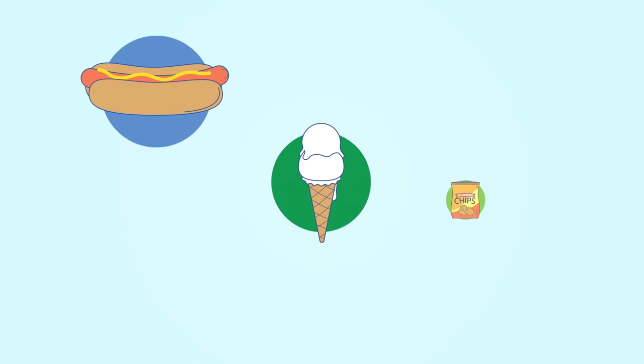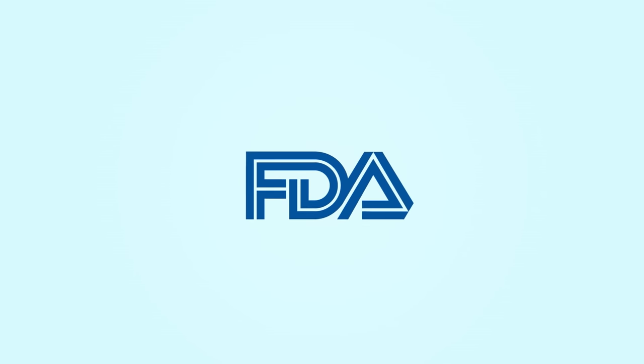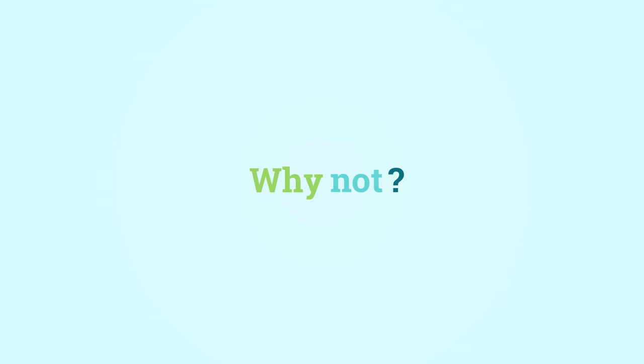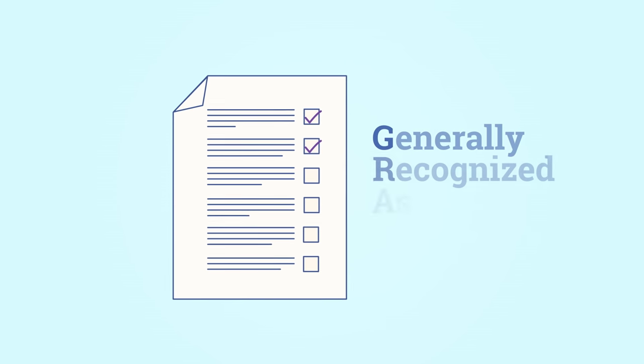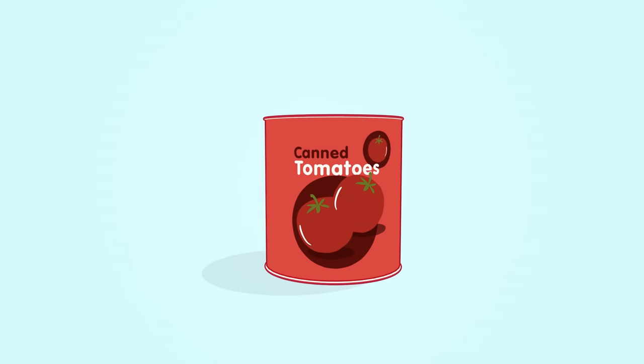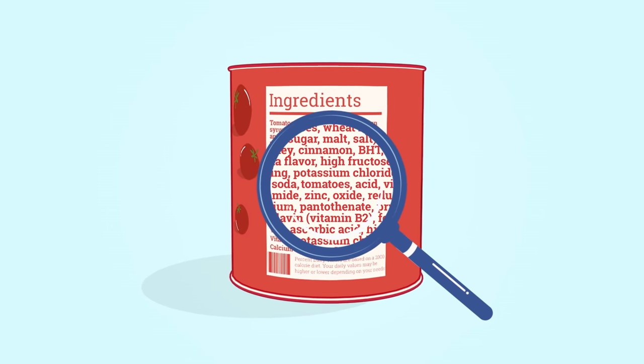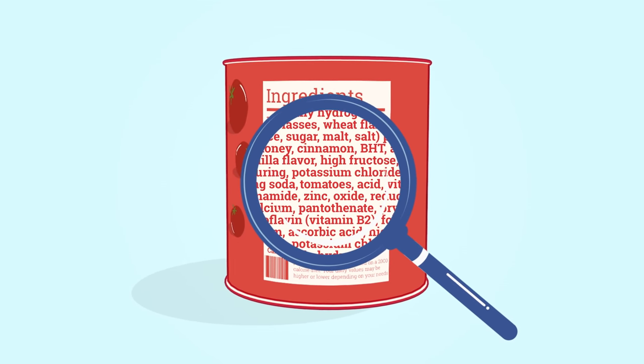But here's where it gets tricky. Not everything that's added to your food is regulated by the FDA. Why not? Well, there's a loophole. Some additives are privately tested and deemed generally recognized as safe outside of FDA review. Also, remember that while food labels should tell you what additives are in there, they won't say how much or how your body may react to them.